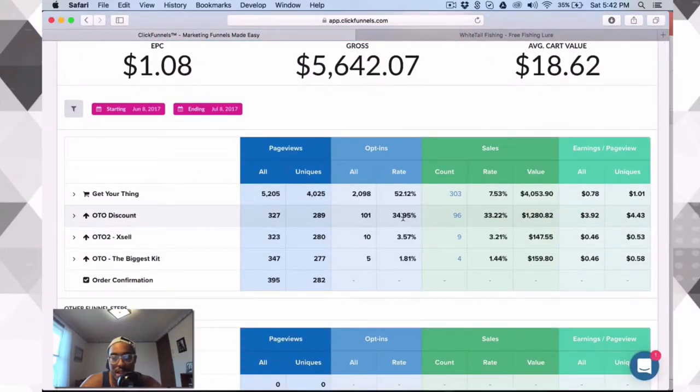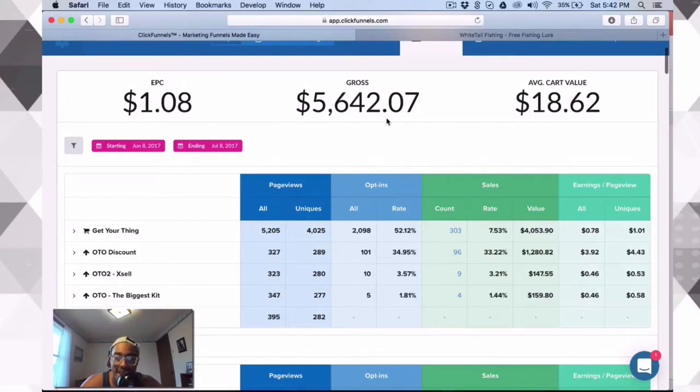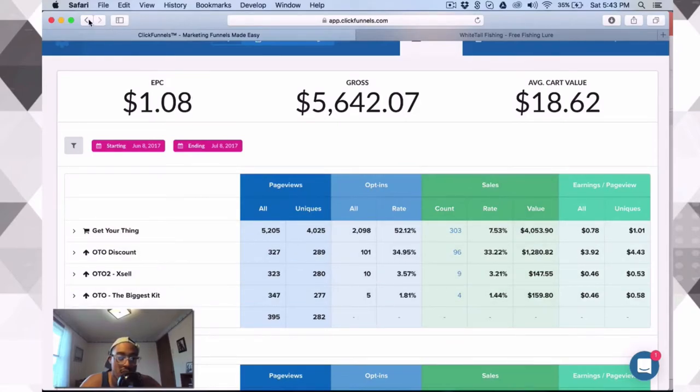About 34 to 35 percent of people take on the first OTL — that stands for one-time offer, we'll talk about that. And 7.53 percent of people are buying — we just got a live sale right there. On Shopify, that peaks around 2.3 percent, so we're getting a five percent increase in conversions, which is insane. That means more people are buying our product than they would on Shopify. We also have a 33 percent conversion rate on the OTL, which is crazy.